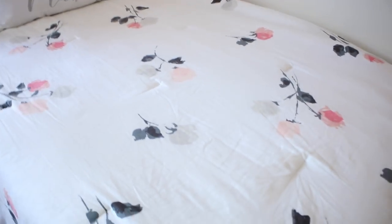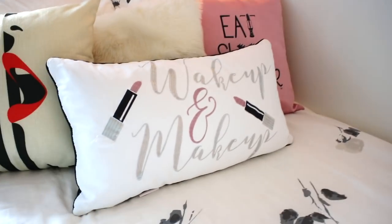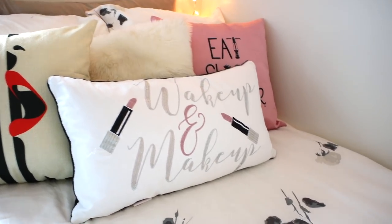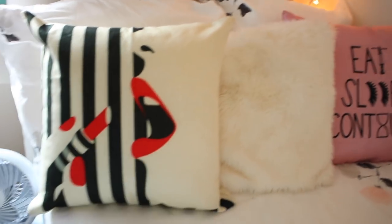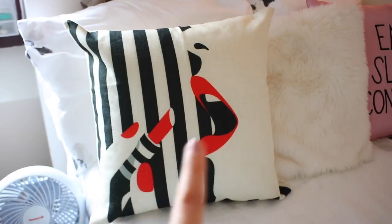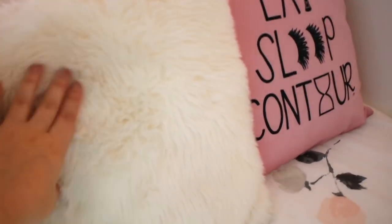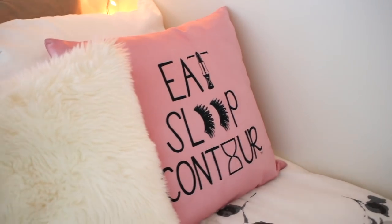The actual bedspread is a Kate Spade comforter — white with dark gray, light peach, and pink. The 'Wake Up and Makeup' pillow is from TJ Maxx for about $20 by Tabitha Webb. I also have a lipstick pillow for a pop of color, which matches in cream and black with a little pop of red — my boyfriend got me that for my birthday. The middle white fluffy pillow is from H&M, the 'Eat Sleep Contour' pillow is from Time Los Angeles, and the rest came with the comforter.